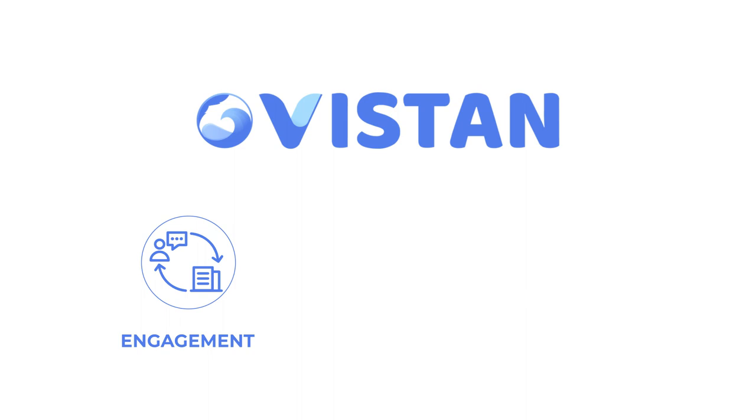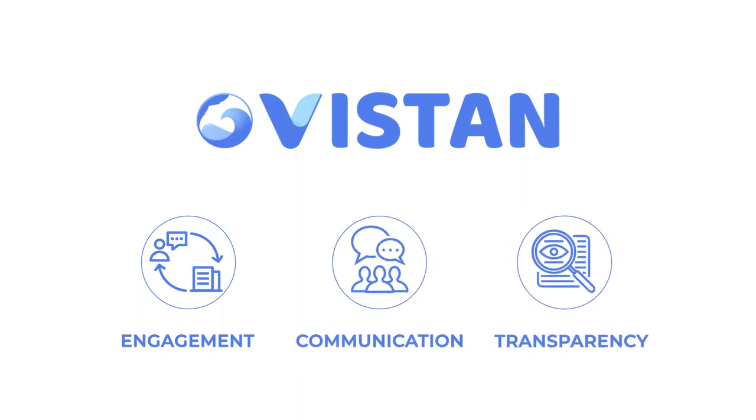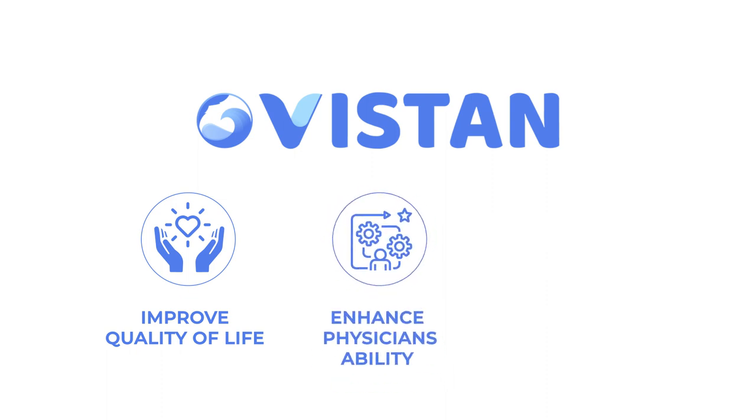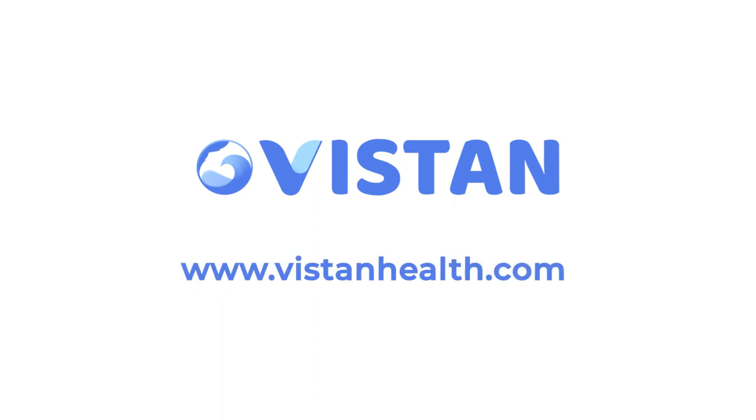Vistan's intuitive voice-driven platform is designed for an average patient age of 66 years old. Our platform drives meaningful engagement, improves communications, and greater transparency to optimize treatment and reduce ER visits. At Vistan, our mission is to improve quality of life through health data science, enhance the ability of physicians, and expand access to virtual treatment in the most effective and engaging way. Visit us at www.vistanhealth.com for further information.